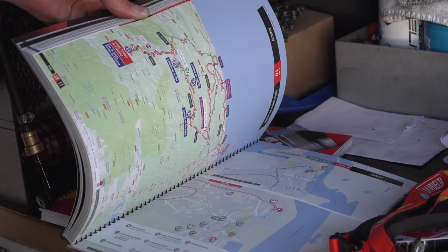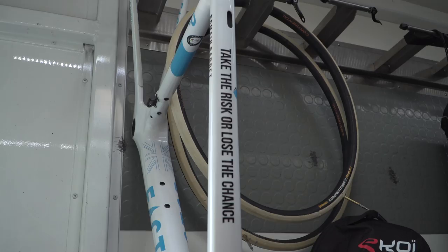And finally, before we head into the front of the truck, this is Roman Bardet's spare Factor 02 road bike frame. Written on the top: 'Take the risk or lose the chance.' I do like that motto.